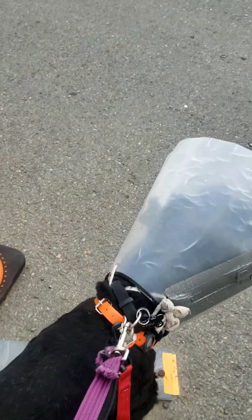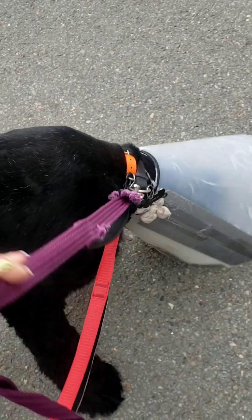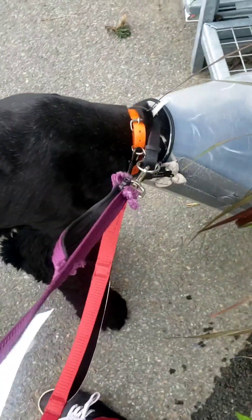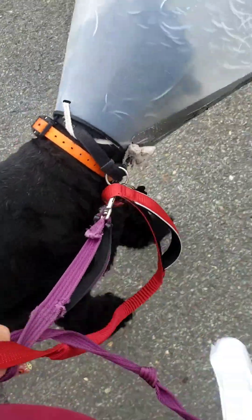We are doing parking lot training. Let him relieve himself a little bit. Good. Close. Good. Good.